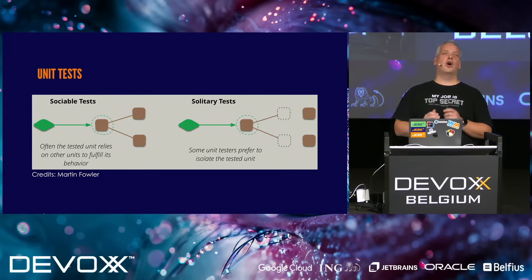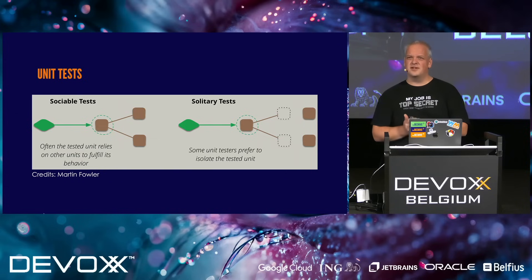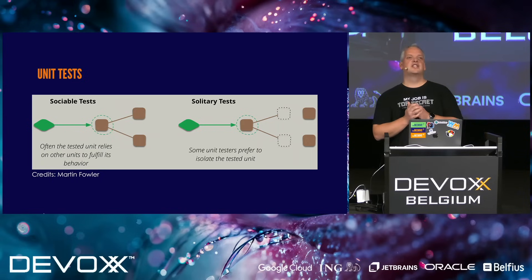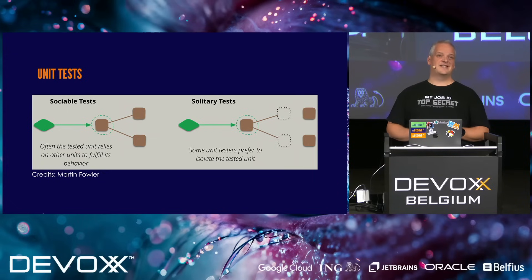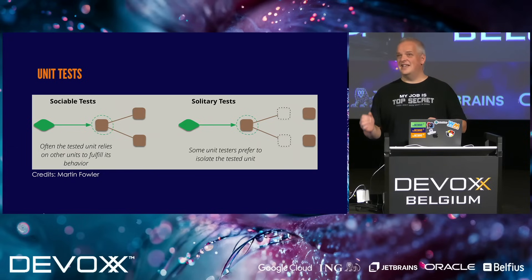There's one thing you should always try to avoid — a terrible disease called Mockitis. One of the most important symptoms is that you're mocking too much. Your mocking makes you depend on the specific implementation of your class, and it leads to a massive amount of tests failing when you start refactoring your code. One of the things you don't want when refactoring is failing tests.